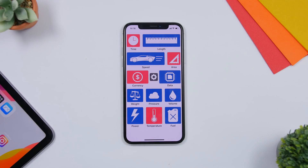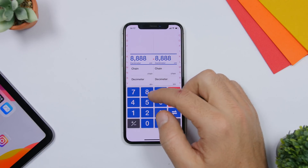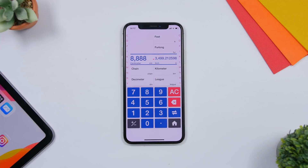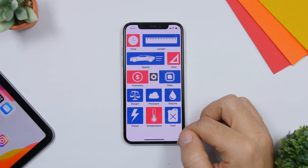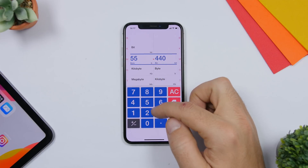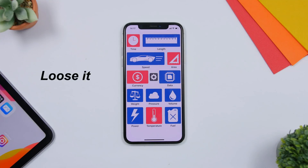The next app is called Conversion Calculator. It lets you convert basically everything — time, length, speed, area, volume, fuel, temperature, weight, pressure, and anything else you want. You'll see all the different categories; just tap one and, for example, convert centimeters to feet or inches. You can enter any number and switch sides. There's also currency and data conversion — for example, 555 bytes into kilobytes. Really awesome for all kinds of conversions.